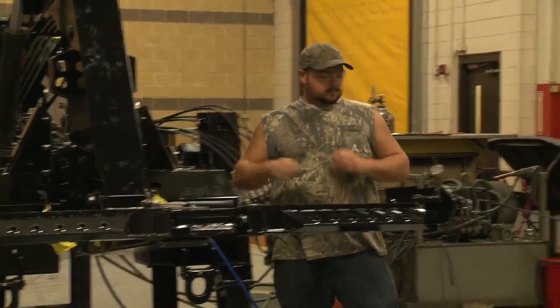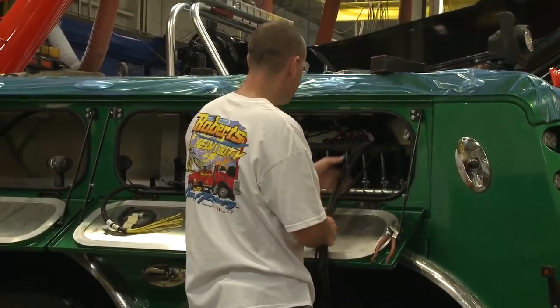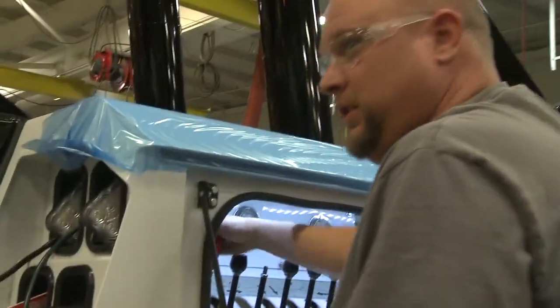Every one of these components and parts will get operated and tested before it's installed onto the unit, and then once it gets to the final, they'll go through a secondary test. The mechanics are working. Now off to the final assembly where you can see the truck really beginning to take shape.